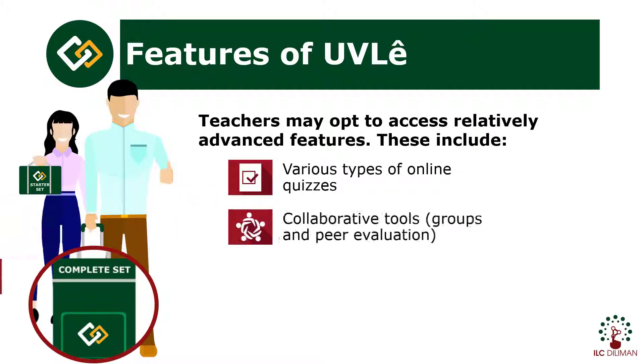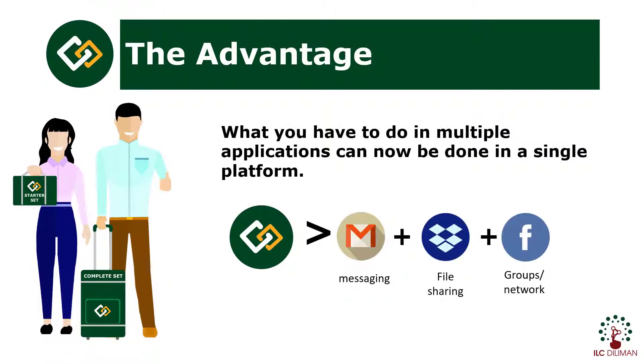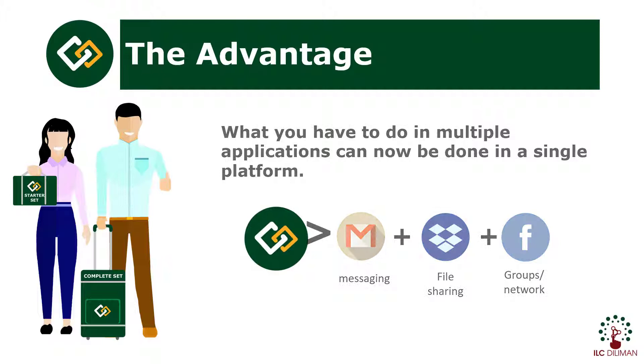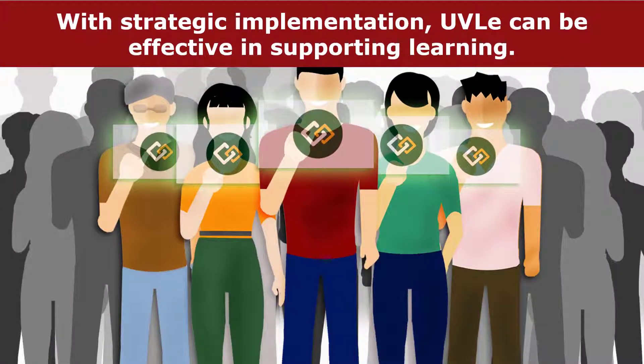In addition, teachers may opt to access relatively advanced features. These include various types of online quizzes, tools for handling groups, peer evaluation system, game navigation tools, and many more. Here are some advantages of using a learning management system. What you have to do in multiple applications can now be done in a single platform. Some applications are integrated within Moodle or UVLE, and users may also link external online resources in their course pages. With strategic implementation, UVLE can be an effective tool in supporting learning.